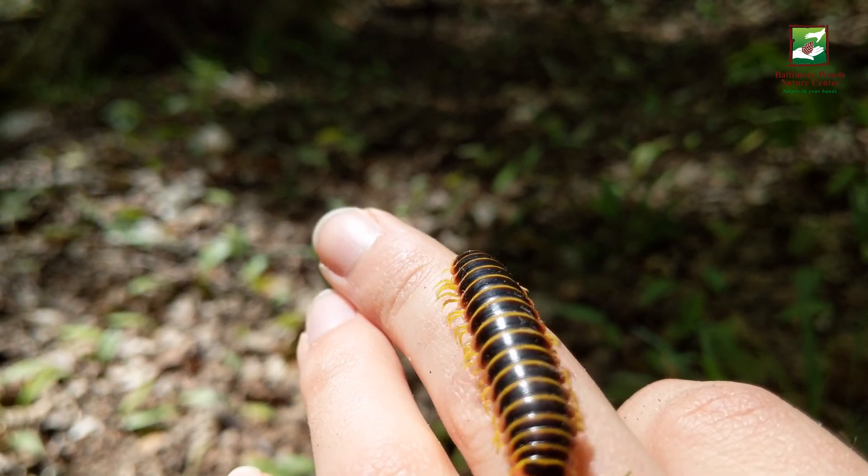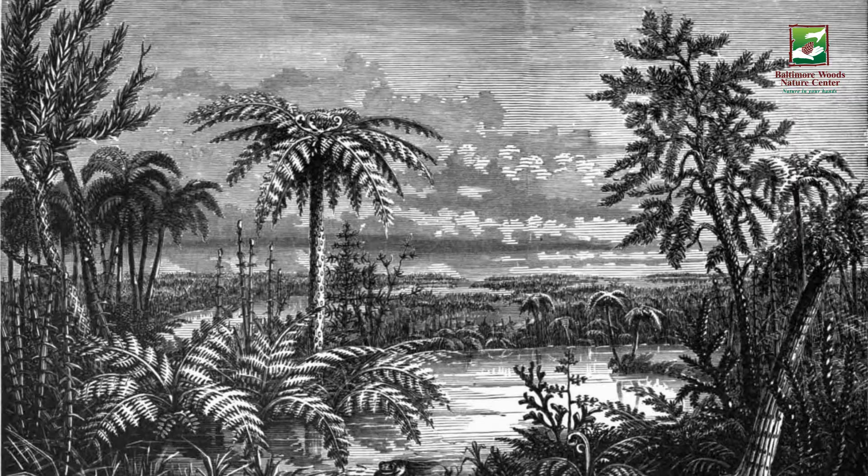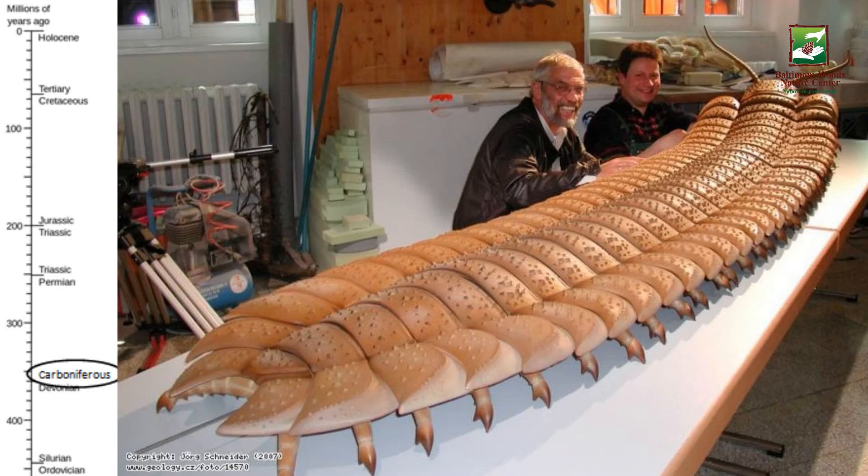These weird but wonderful creatures have been around for millions of years. In fact, around 345 million years ago, during the Carboniferous period, there was a relative of millipedes that was likely over six feet long. Luckily, millipedes aren't nearly that big today.